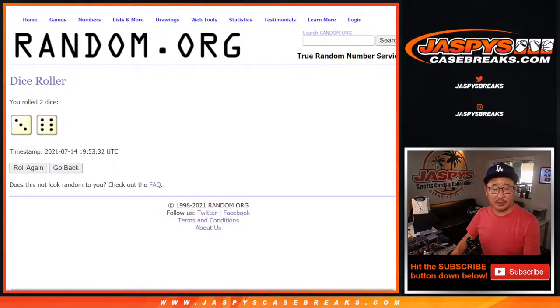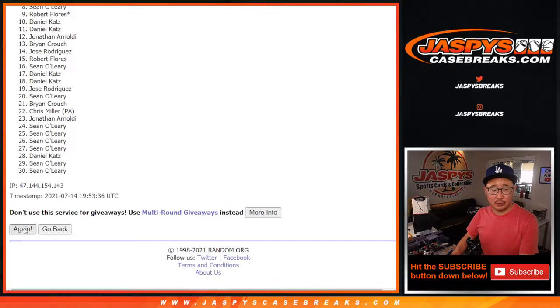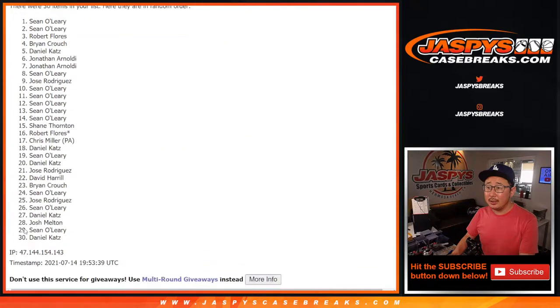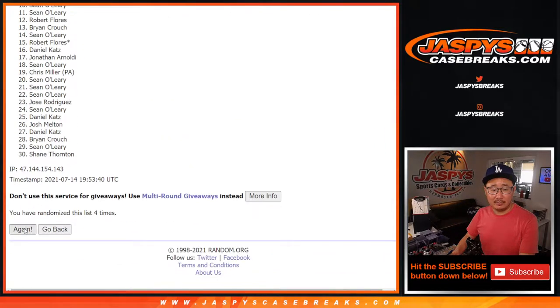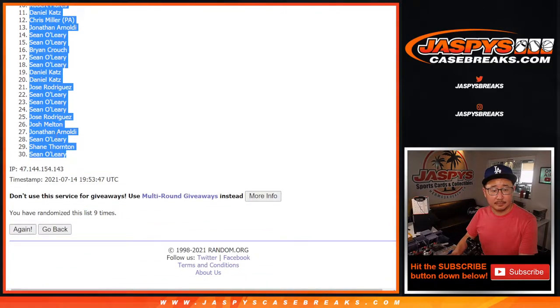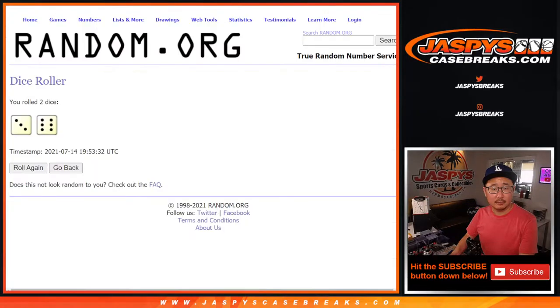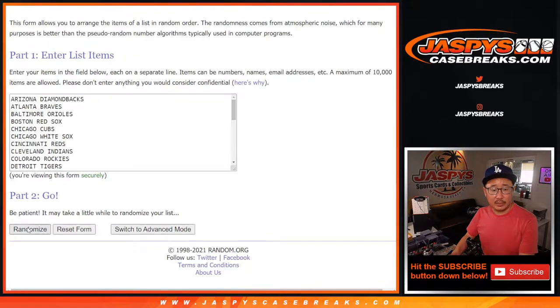Let's randomize each list three and six — nine times. And nine times for the teams as well.